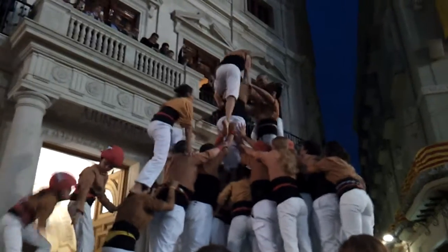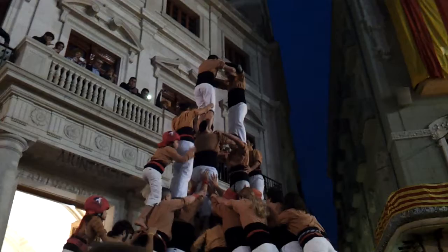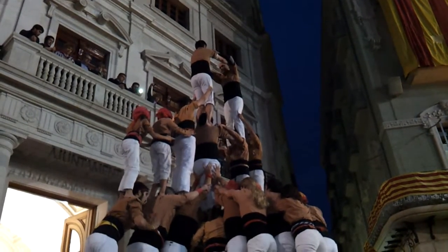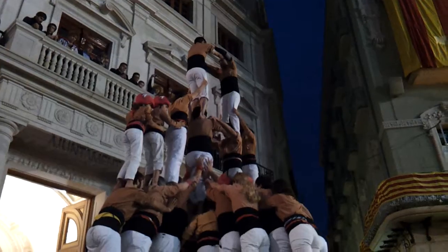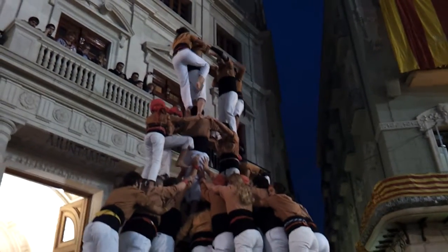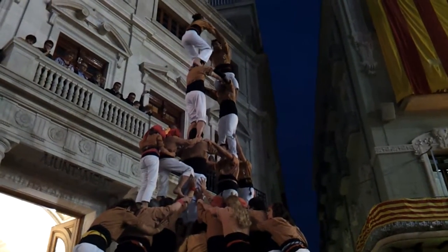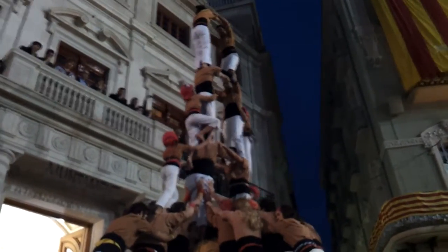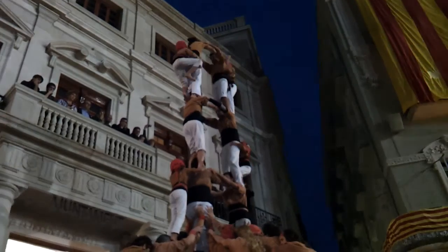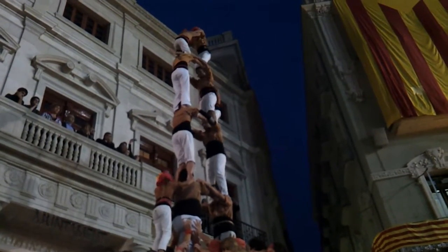After which the 4th level started to climb up. Chequets de Reus come from the most traditional human tower area here in Catalonia. We are very close to the town of Vais, where this all started. We are also close to Tarragona, where the art has a strong position. The 5th position has taken their positions. There we have the 6th level.